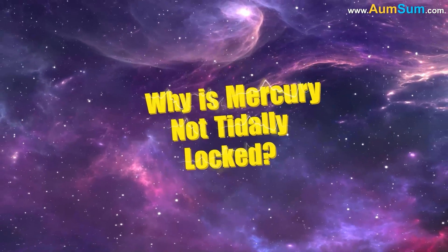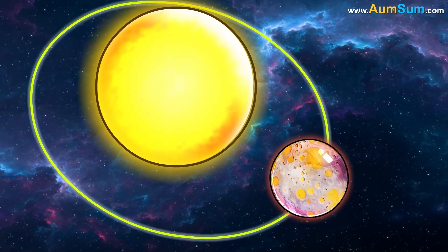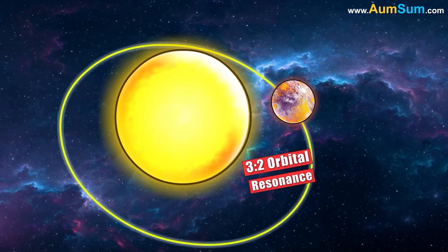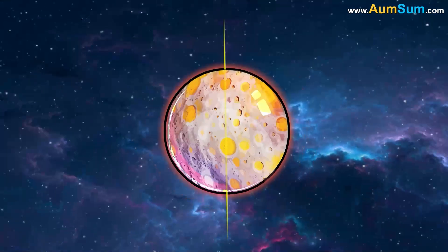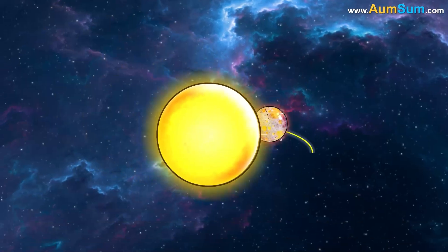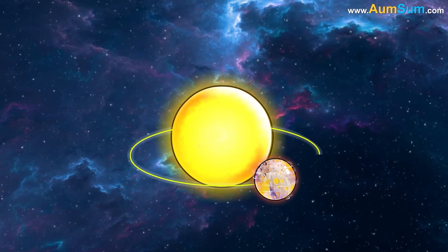Mercury is not tidally locked to the Sun because it is in a three-by-two orbital resonance. This means that Mercury rotates three times on its axis for every two orbits it makes around the Sun.